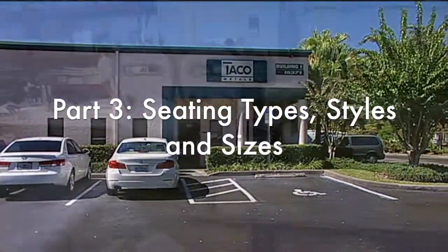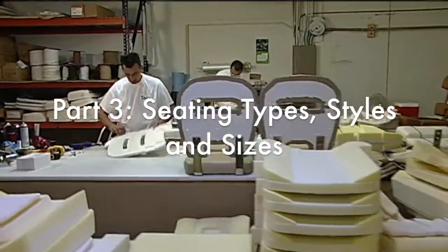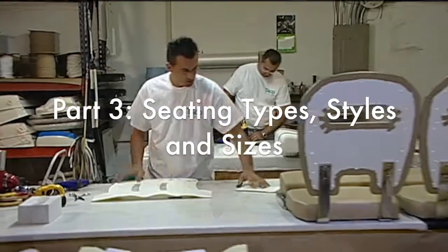We're now in Clearwater, Florida, at Taco Marine's seating facility. I want to introduce you to Mike Kushner, the Vice President of Sales and Marketing. Mike, thank you so much for having me out here.